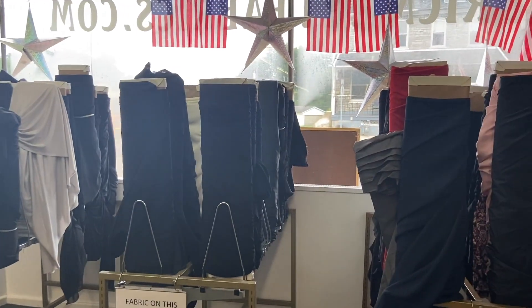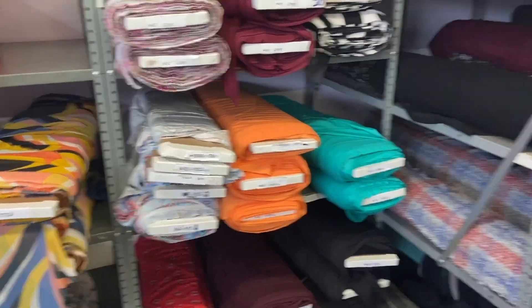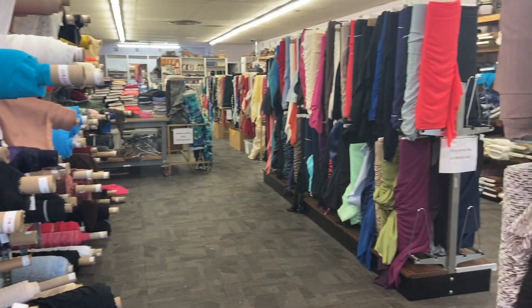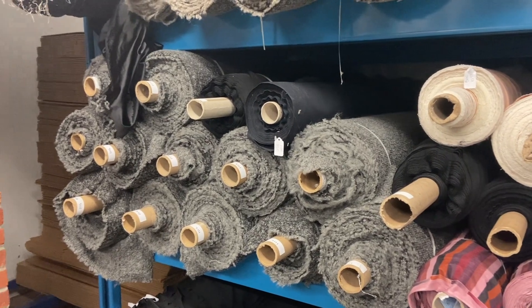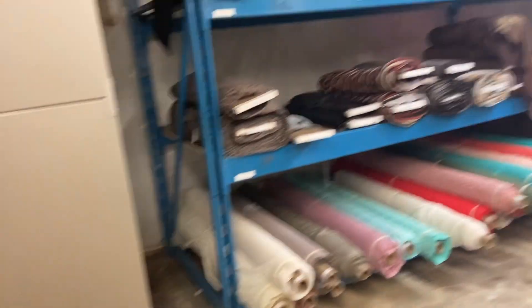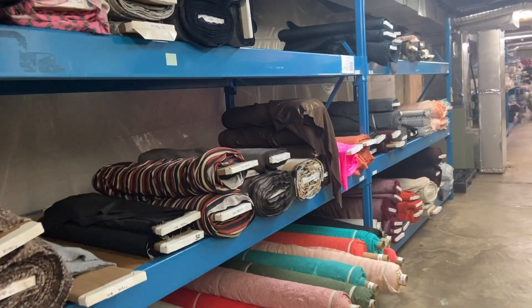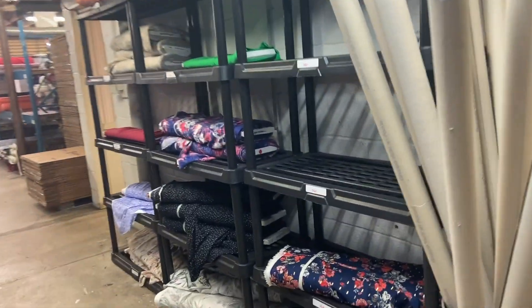Walking in, you go straight into their sales section — they have stuff as low as 25 cents per yard. This is clearly stuff that just hasn't sold on their website. There were employees everywhere so I didn't feel comfortable filming everything, but there were rooms upon rooms of fabric, all stacked up. It was organized, but not organized — basically you had to find a fabric's code online and that would tell you where it was located.